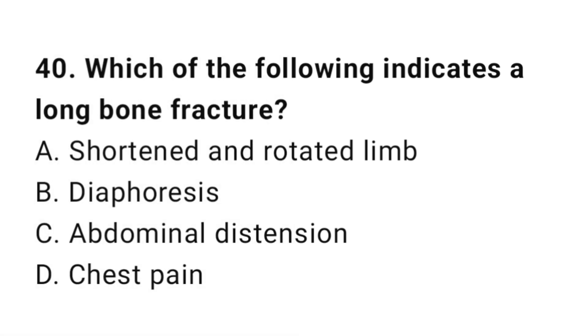Question number forty: Which of the following indicates a long bone fracture? The correct answer is A, shortened and rotated limb.